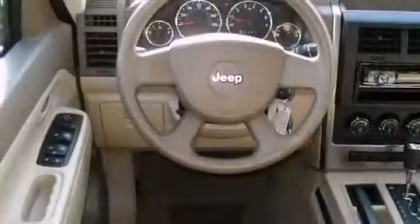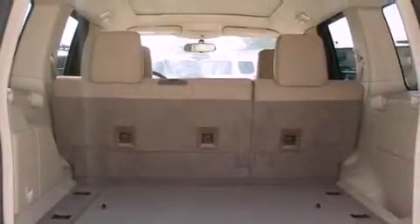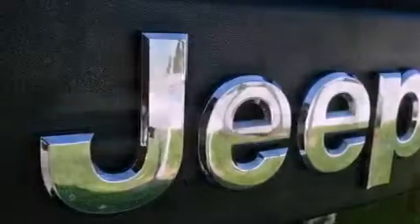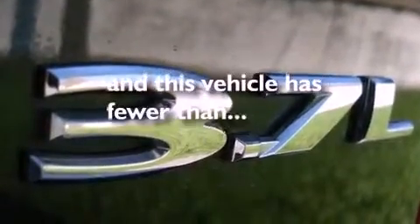Its top features include a split-folding rear seat, a full-length floor console, full-power accessories, commercial-free satellite radio, aluminum wheels, a security system, a passenger-side vanity mirror, a low-tire pressure indicator, a rear window defroster, and this vehicle has fewer than 44,000 miles on the odometer.